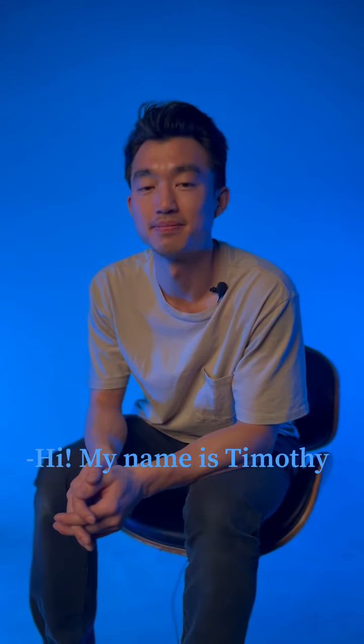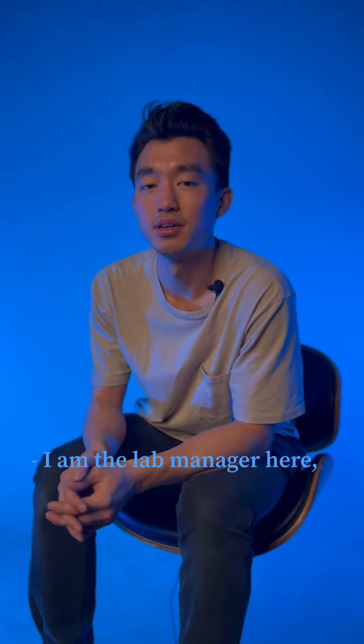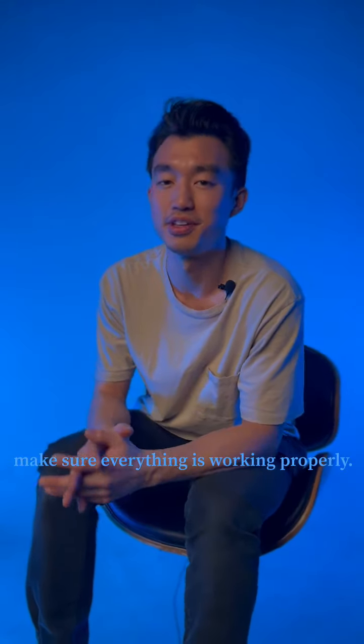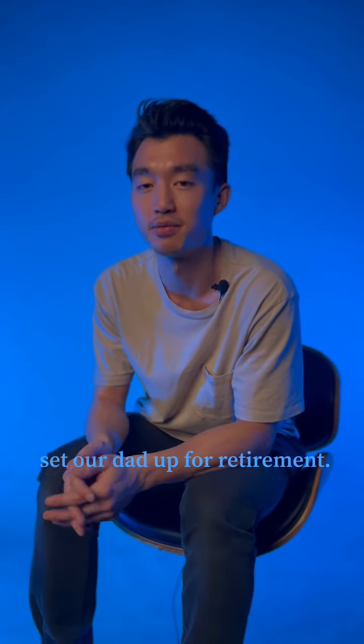Hi, my name is Timothy. I'm the lab manager here at 35M Pro. I do a little bit of everything — make sure everything's working properly. The ultimate goal is to set our data up for retirement.